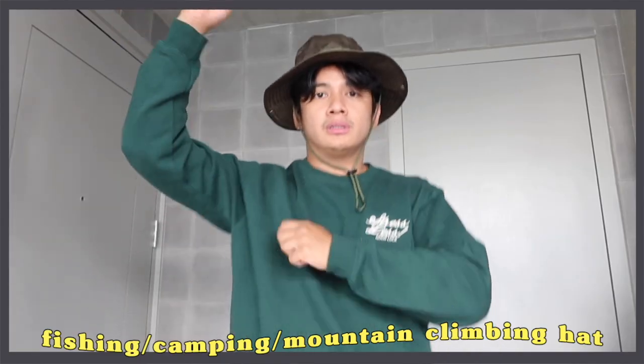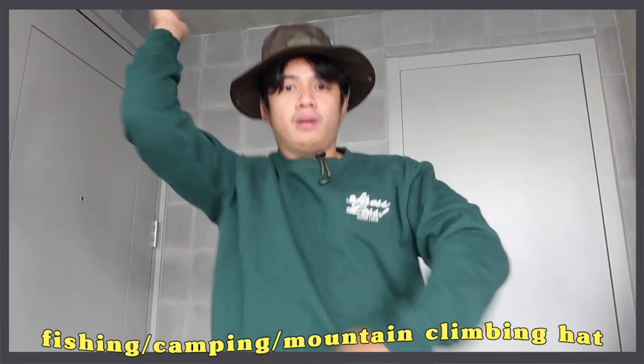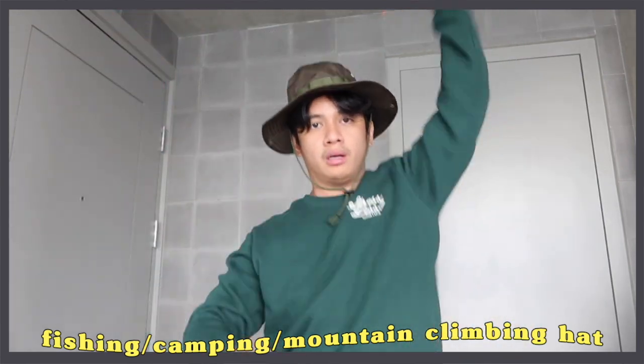Our next item is also a hat — a fisherman or mountaineer-style hat, perfect for the outdoors. I go to Laguna every weekend, and when I'm jogging, walking outside, or biking, I really need a hat. I think it's such a vibe as well. I got this for P126, but come 11-11, it'll be P119.